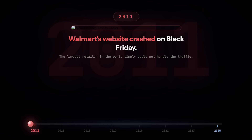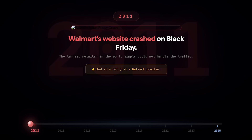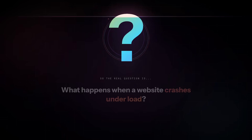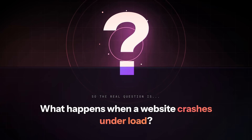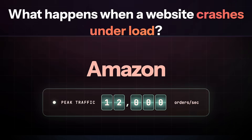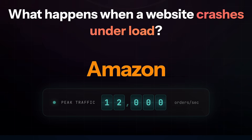In 2011, Walmart's website crashed on Black Friday. Walmart, the largest retailer in the world, simply couldn't handle the traffic. And it's not just a Walmart problem. Recently, AWS and Cloudflare have suffered massive outages. So the real question is: what actually happens when a website crashes under load? And how do companies like Amazon, who process over 12,000 orders per second during peak, keep their systems running? Let's break it down layer by layer.